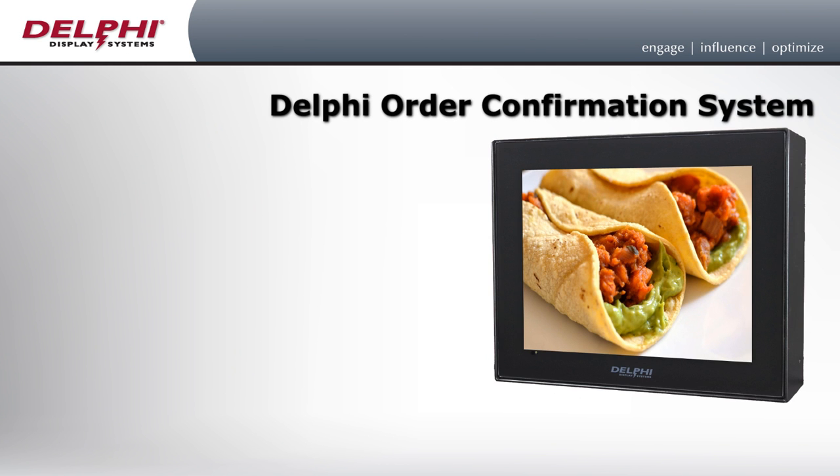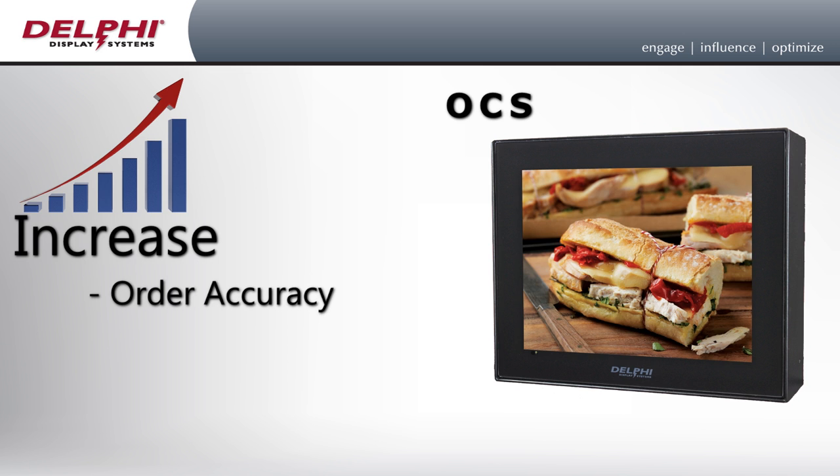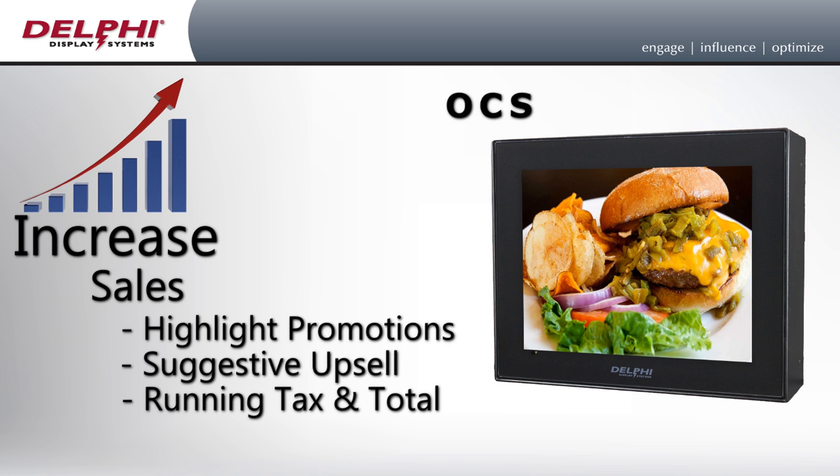The Delphi order confirmation system, or OCS, can help your restaurant increase order accuracy and speed of service. They also help increase sales by highlighting promotions, utilizing suggestive upsell, and keeping your customers informed of the current tax and total.